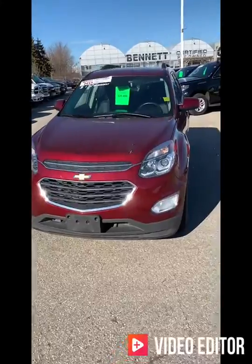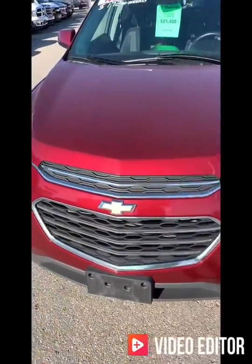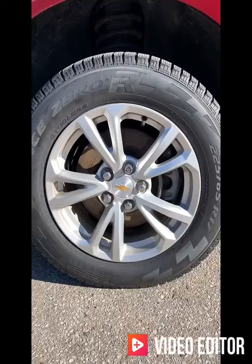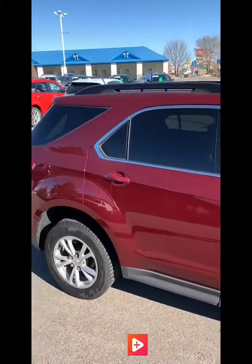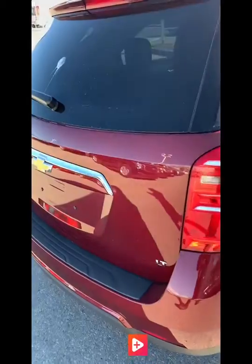Alright, so here's the front end of the Equinox. It's a gorgeous red color. It's got 17-inch alloy wheels. It is the LT trim level.